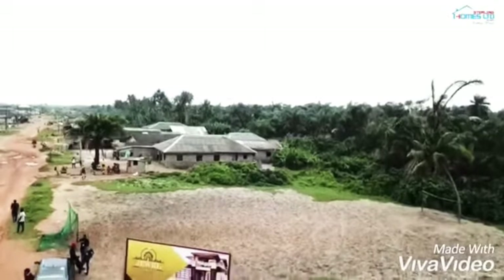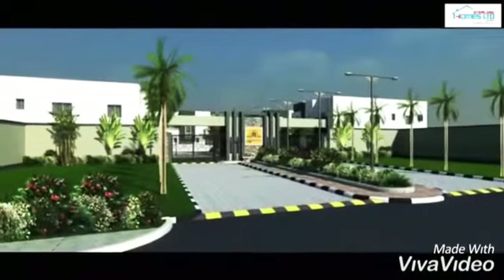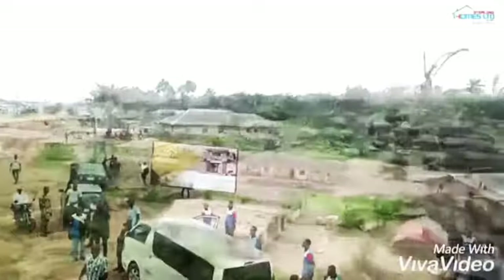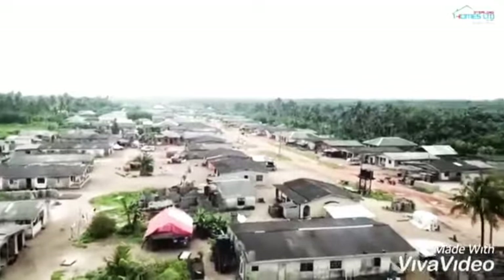Jewel Gardens is a dream come true for everyone who desires a home and investment that can yield a return of above 200% interest in the next one year. It is one of the emerging prime investments located at the developed area of Eleko Ibeju Lekki, also called the New Lagos.